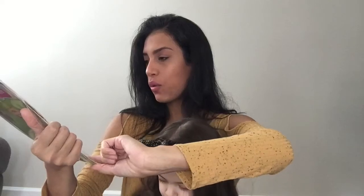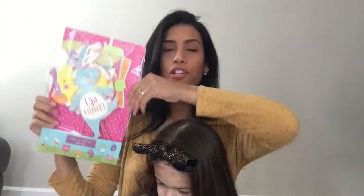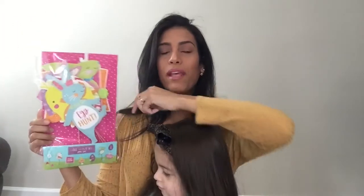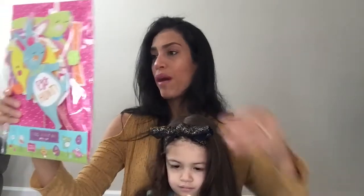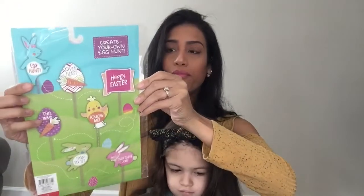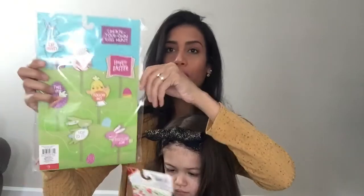The next item is this egg hunt kit — Easter is coming up so I'm going to do an Easter egg hunt for the kids. It has a total of seven signs you put in the grass to help the kids along. They say things like 'egg hunt,' 'happy Easter,' 'follow me,' 'this way,' 'hop to it,' and 'excellent job.' I just thought that was so cute, and it was only three dollars.